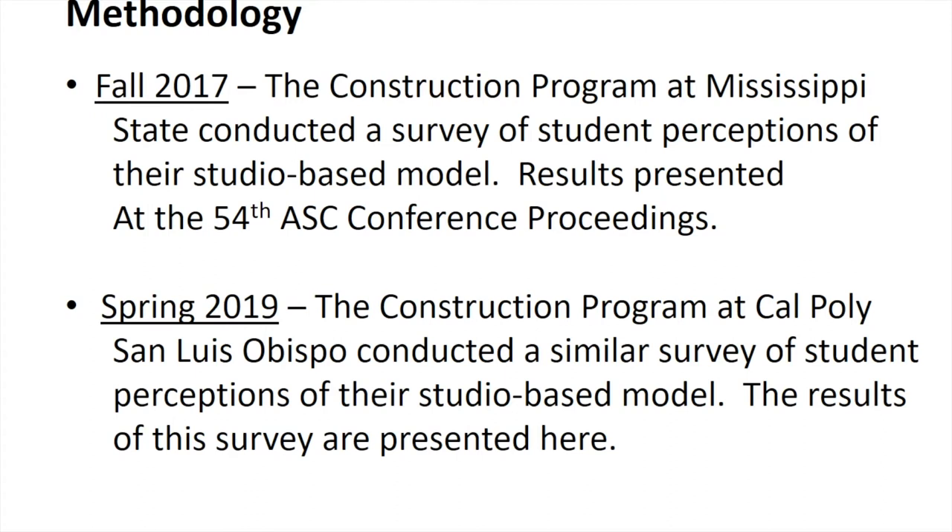For this paper we conducted a survey. A similar survey was done in fall of 2017 at Mississippi State's construction management program with their senior students, and those results were presented at the 54th annual conference. At this 56th annual conference, we mimicked this survey at our construction management program at Cal Poly, tweaking it a little for our specific needs. We present here the results of that survey, and in a future presentation may compare and contrast the two.